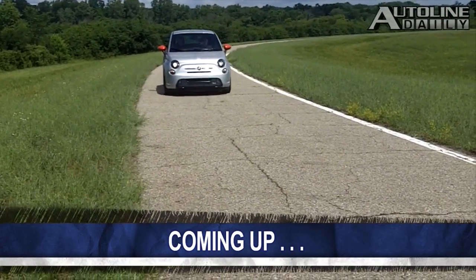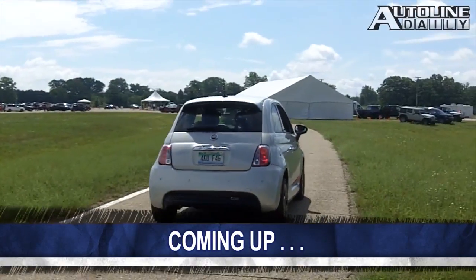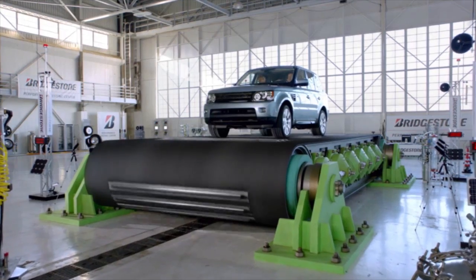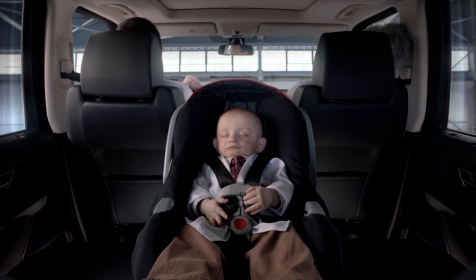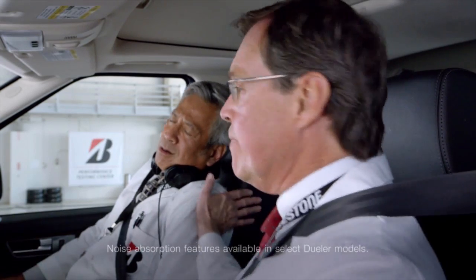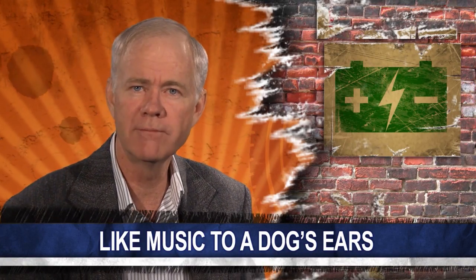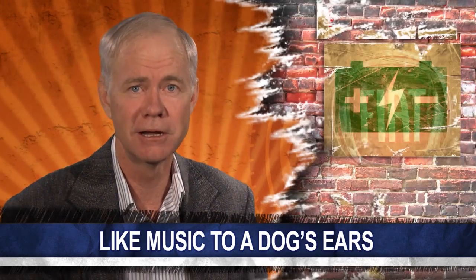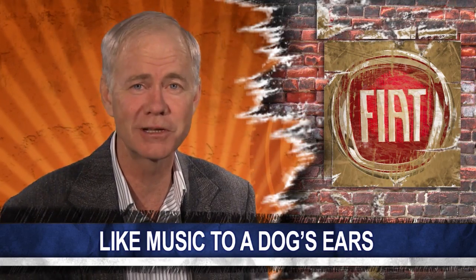Coming up next, we'll explain why one of the engineers working on the Fiat 500e spent time at a training school for leader dogs for the blind. Electric cars can pose a problem for pedestrians, and especially for blind people, because they're so quiet. Recently, we learned how the engineers working on the Fiat 500e went about coming up with a solution.